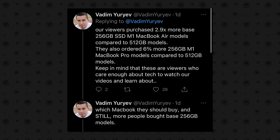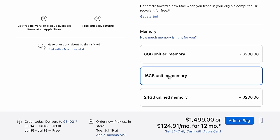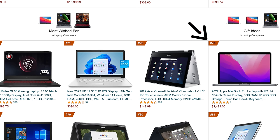For those saying nobody buys the base model — we were surprised when we looked at our affiliate analytics and found that from our audience, almost three times more people bought the base model compared to a spec'd-up one. The base models are the ones stocked everywhere — you can't go buy a 16GB model in the store. Specifically the M2 MacBook Pro base model is number 17 on Amazon's top 100 laptop sales chart, while the 512GB option is number 73.